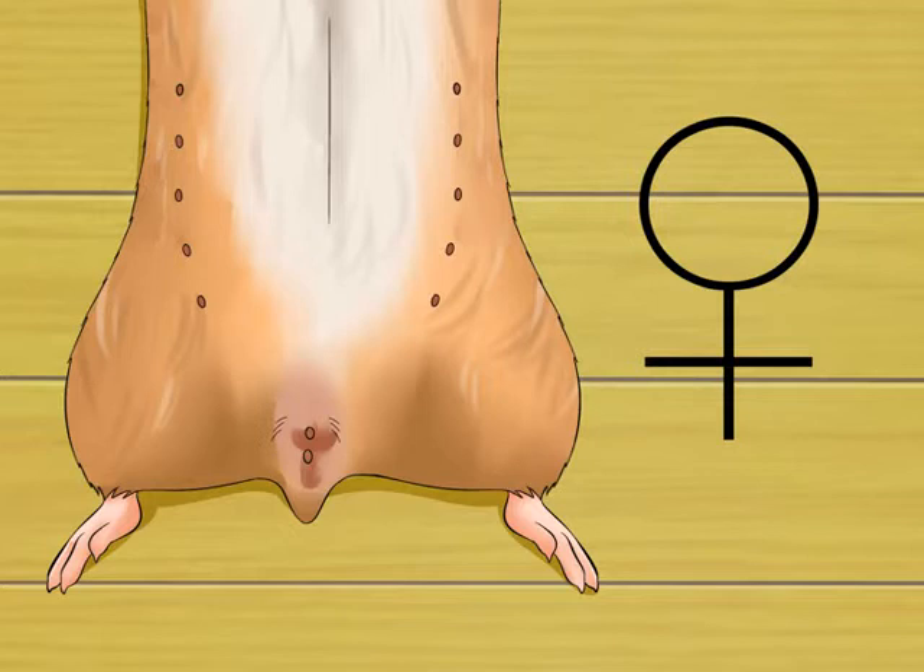Identifying a pregnant hamster. First, identify the sex of your hamster.